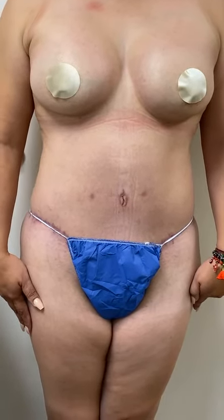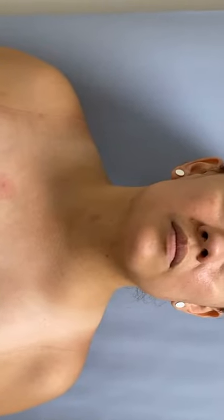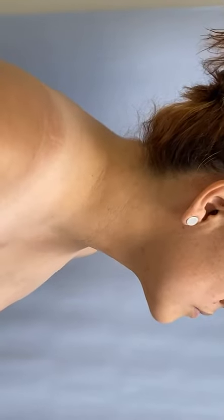No bruising, no bleeding, no pain. Now we're going to show her neck — turn around, see the neck. Look how beautiful that neck looks. And the other side. Look at that. Incredible.